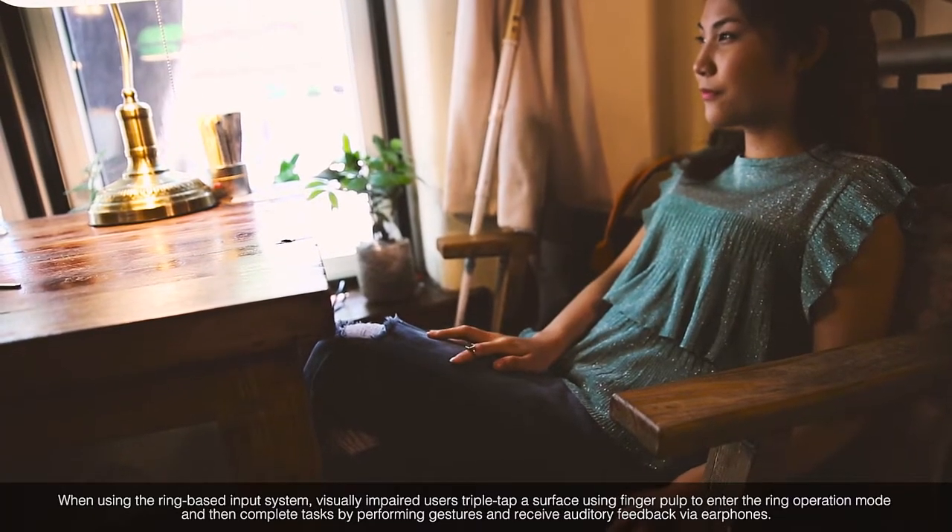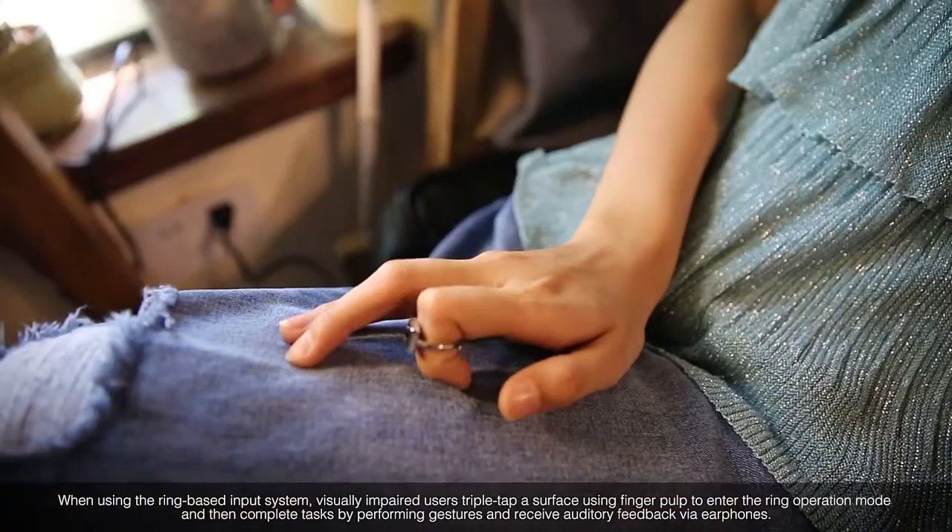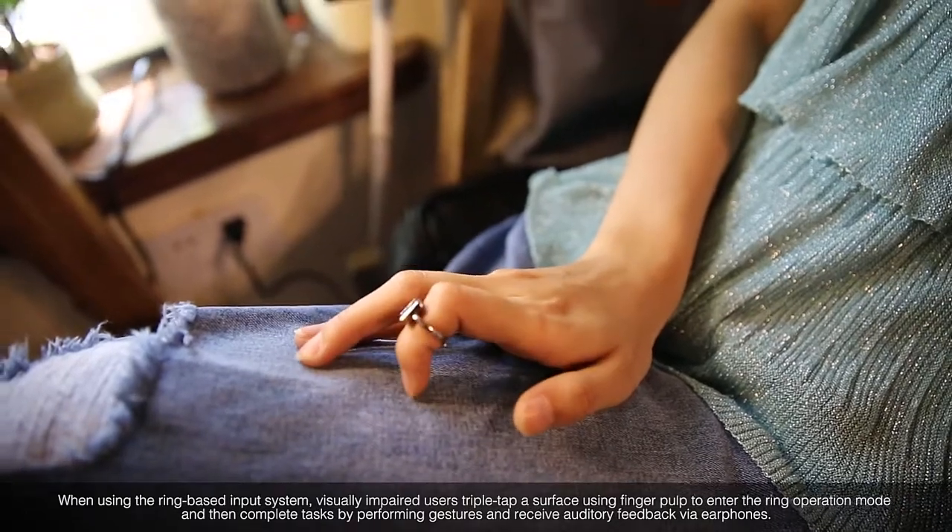When using the ring-based input system, visually impaired users triple-tap a surface using finger pulp to enter the ring operation mode, and then complete tasks by performing gestures and receiving auditory feedback via earphones.